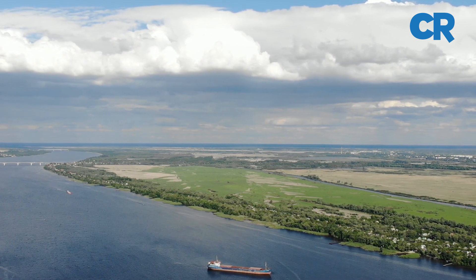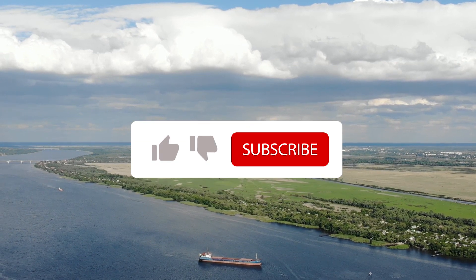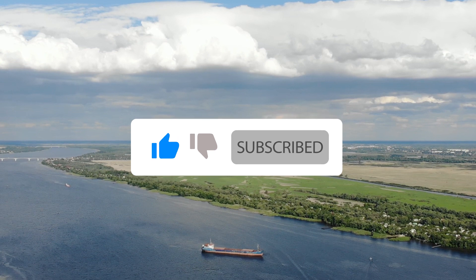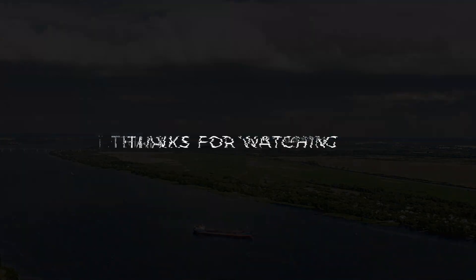That is all we have on the Grand Inga Hydroelectric Power Project. I hope you enjoyed this video. If you did, please give it a thumbs up and subscribe so you don't miss out on any of our upcoming videos on the building and construction industry around the world.